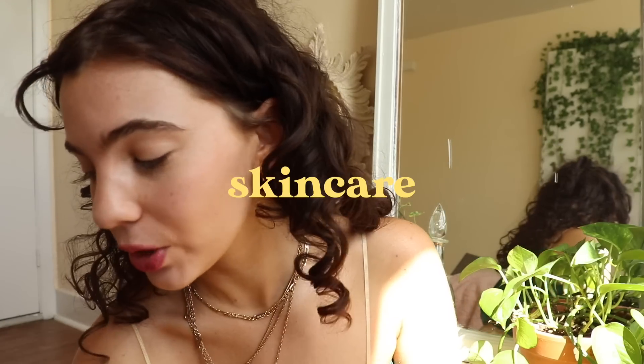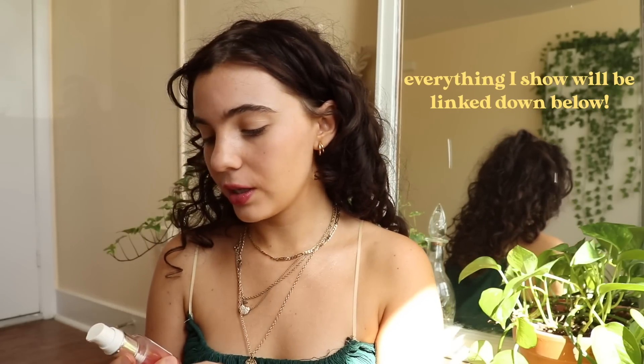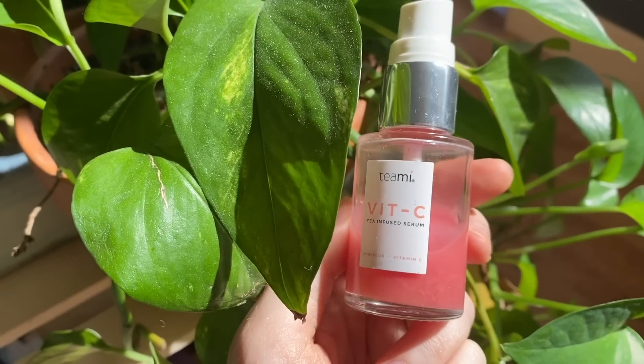The very first step is skincare — the most important step of all. I don't want to ruin my hair so we'll hope for the best. I'm starting off with a vitamin C serum — I use the Vit-C Infused Serum from Teeny. It's really good, cruelty free, vegan. It smells like summer in a bottle. Vitamin C is known for brightening the skin and plumping, and you instantly see the glow right away.